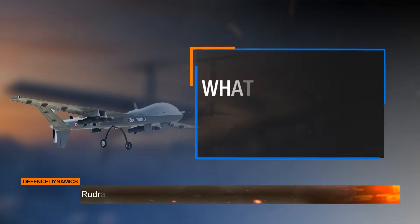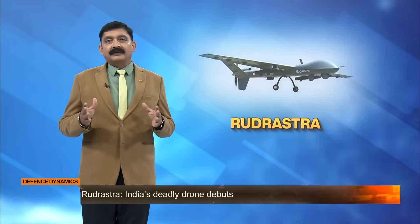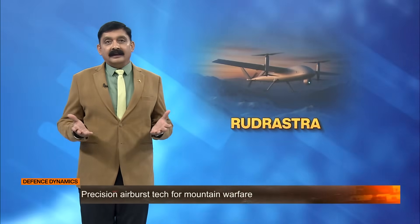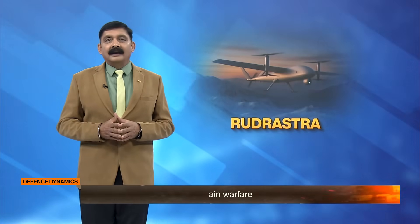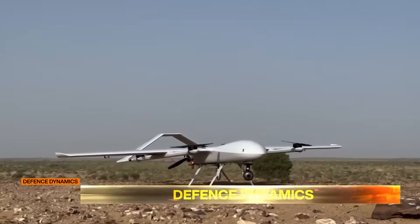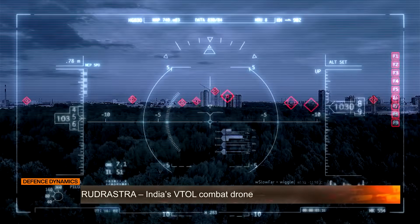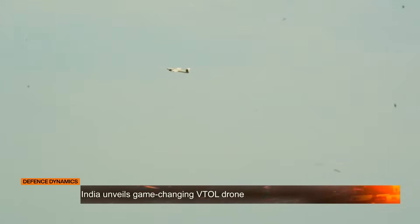So what is Rudrashtra? Rudrashtra is a vertically taking off platform — a combat drone that vertically takes off and lands, meaning it can lift off like a helicopter and transition into fast forward flight like an aircraft. It's designed for surveillance, precision strikes and autonomous missions, all without needing a runway.